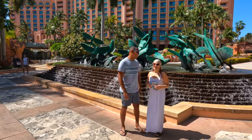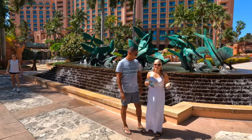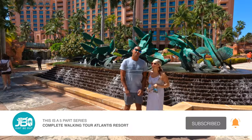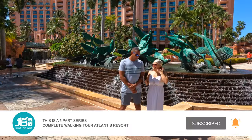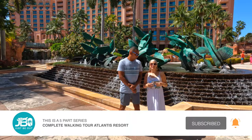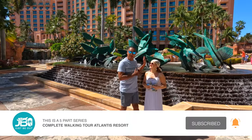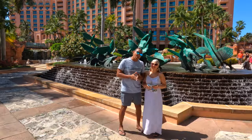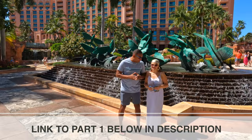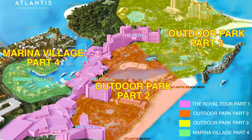Welcome to Atlantis Resort and Adventure Park on Paradise Island in the Bahamas. This is a five-part series on the entire Atlantis Resort and also how to experience the Atlantis Water Park without paying the Atlantis price. In our previous video we covered the inside part of Atlantis — if you haven't seen that, we highly recommend you check it out. We'll leave a link in the description and at the end of this video. In this video we're going to cover the first part of the Atlantis grounds.